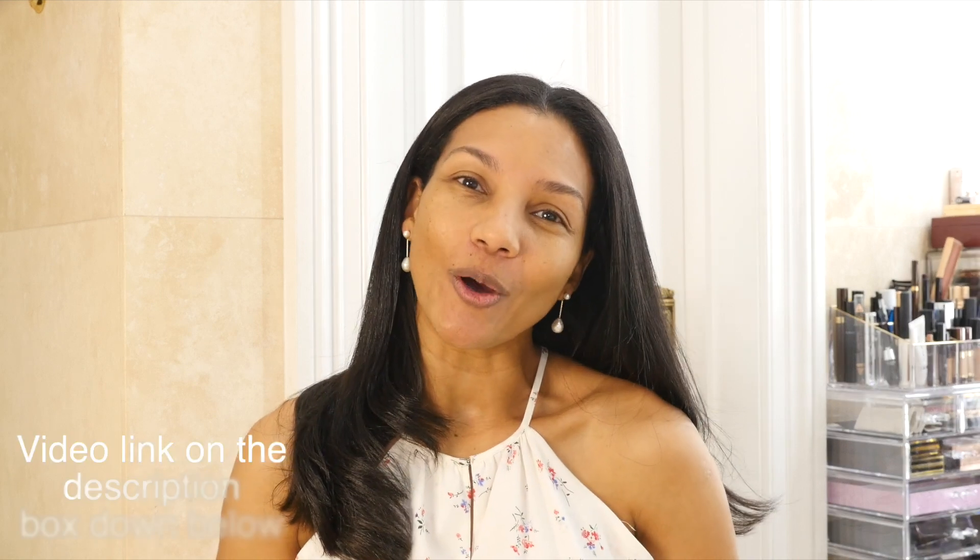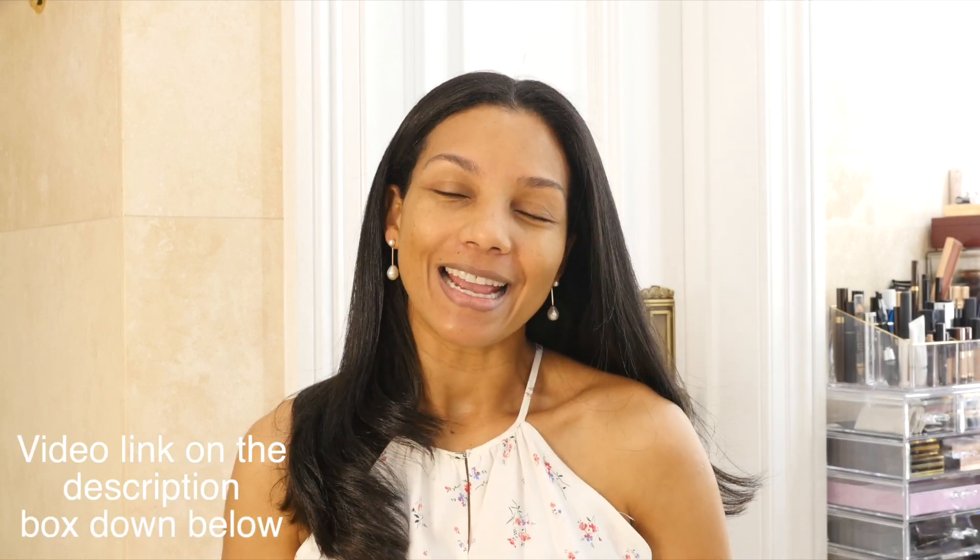I would like to encourage you to visit her channel and tell her that I sent her some love. She is amazing, and her channel is not only about skincare. She also has beautiful luxury hauls, lifestyle and beauty. Please check her channel and send her some love from me. Without further ado, makeup lovers, let's create these looks. Let's get beautiful.